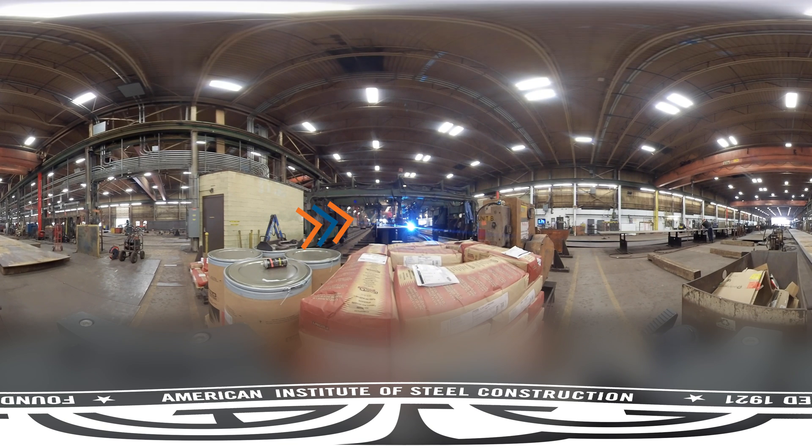Here you'll see the newer method of building girders using a machine. To build the girders, webs are set on the supports and flanges are brought to the machine, called a girder builder. The machine squeezes the flanges tightly to the web to produce a good fit and then tacks them in place. Every now and then you can see the tacking where there's a glow of the weld arc.